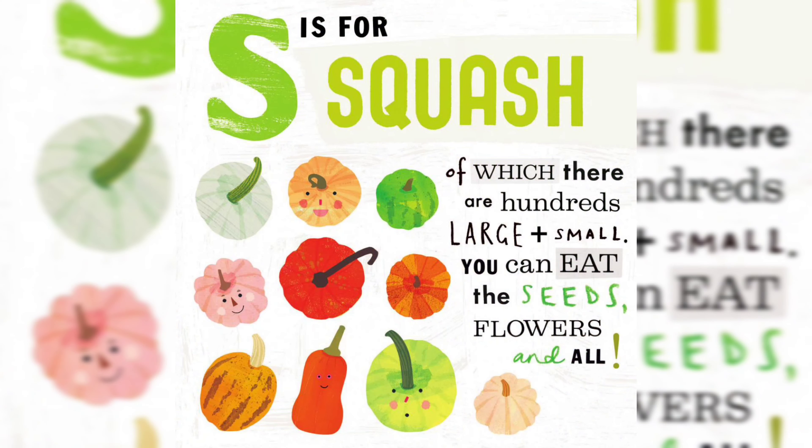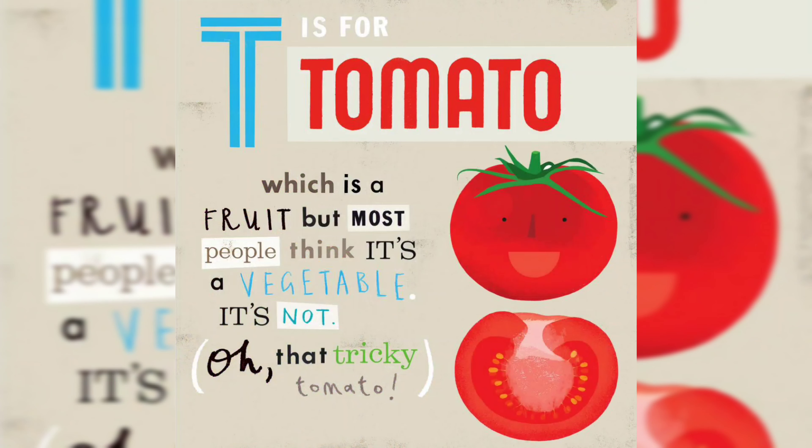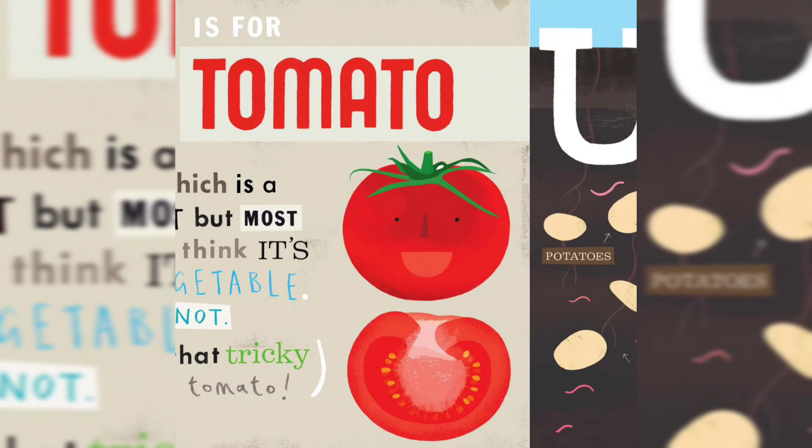S is for Squash, of which there are a hundred large plus small — you can eat the seeds, flowers, and all. T is for Tomato, which is a fruit, but most people think it's a vegetable. It's not. Oh, that tricky tomato.